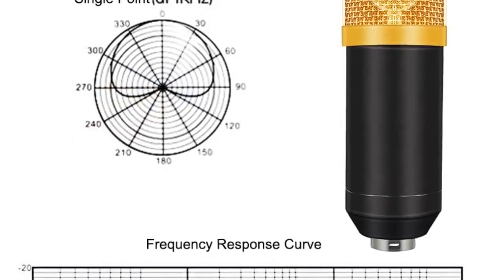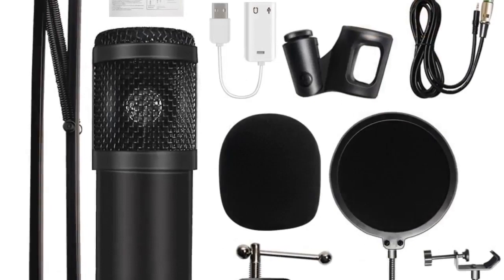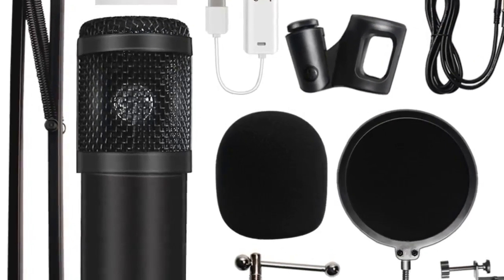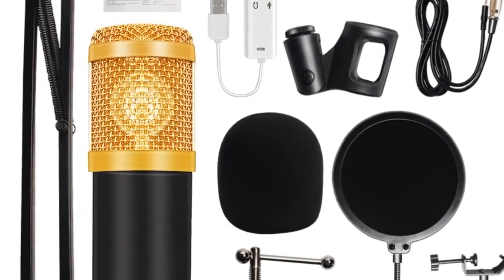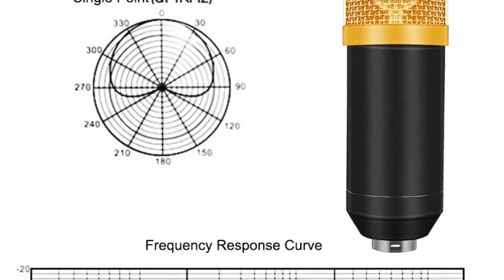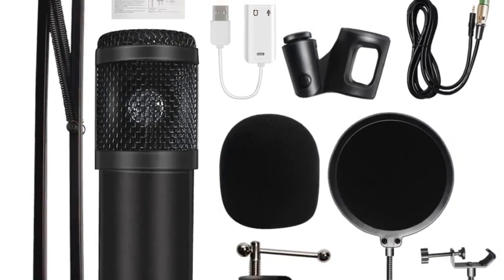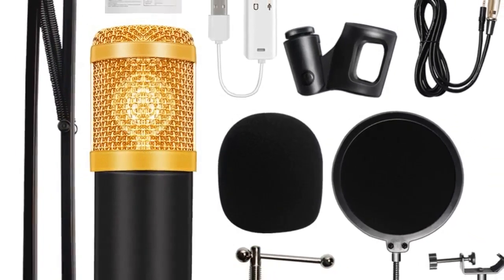Transducer: condenser microphone. Use: karaoke microphone set. Type: multi microphone kits. Polar pattern: omnidirectional. Communication: wired. Package: yes. Material: zinc alloy plus plastic. Microphone output interface: 3.5 millimeters.